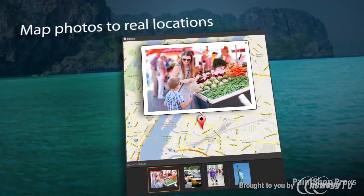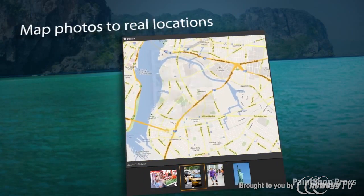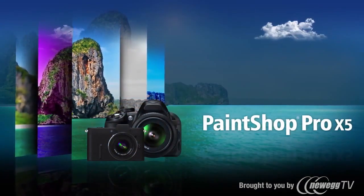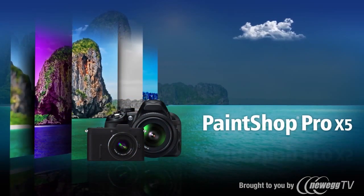And for the ultimate travel experience, map your photos to real-world locations and create an interactive slideshow which you can share online. Experience a new way to bring your creative vision to life with powerful photo editing, versatile creative design tools, easy built-in learning and incredible social media features.